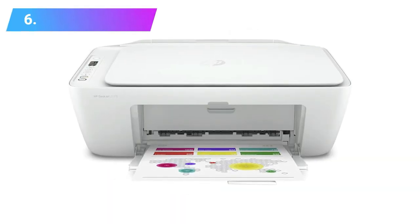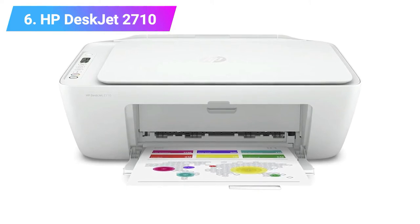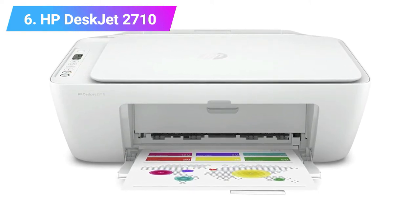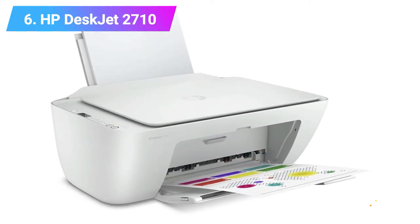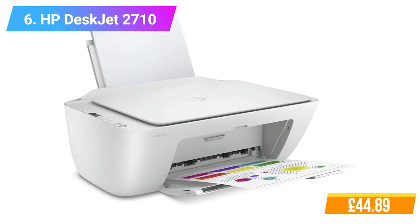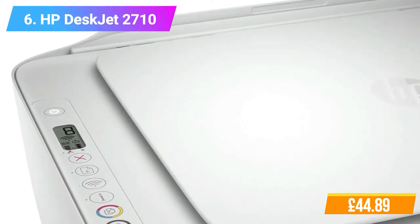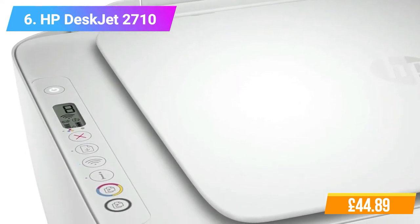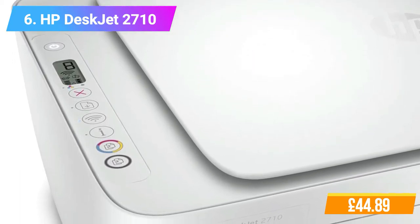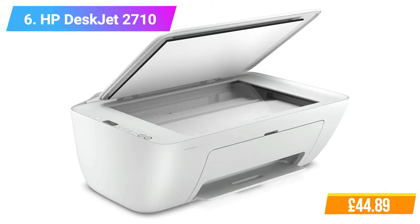Number 6: HP DeskJet 2710 Wireless All-in-One Color Printer. Features: color multifunction printer, perfect for home use. Paper size: A4, B5, A6, DL Envelope. Connectivity: Dual Band Wi-Fi, AirPrint, USB. Space-saving compact design. Fast and easy setup from your smartphone.